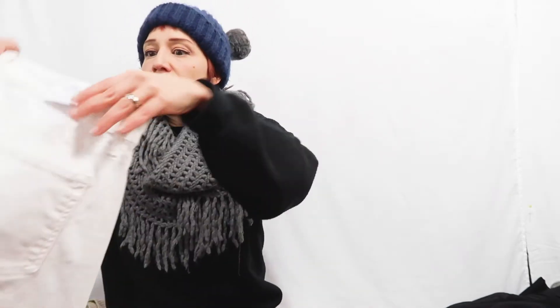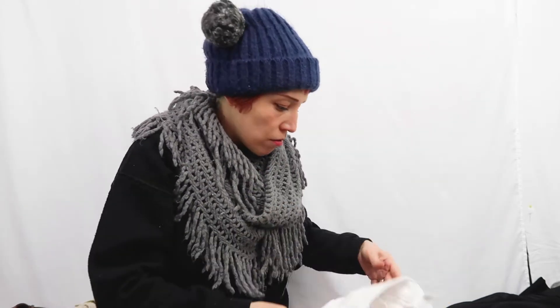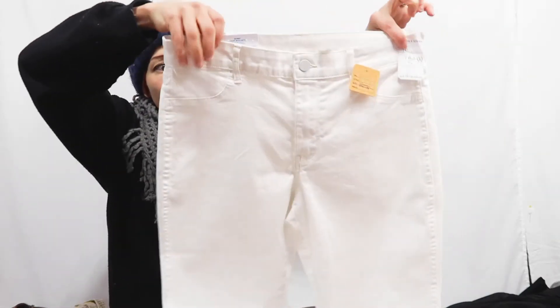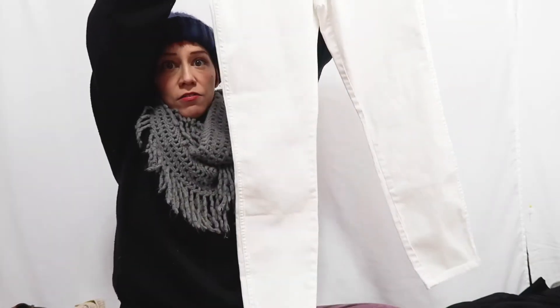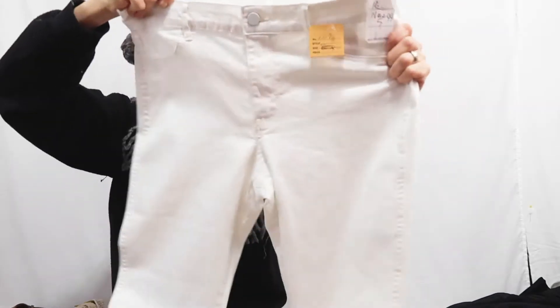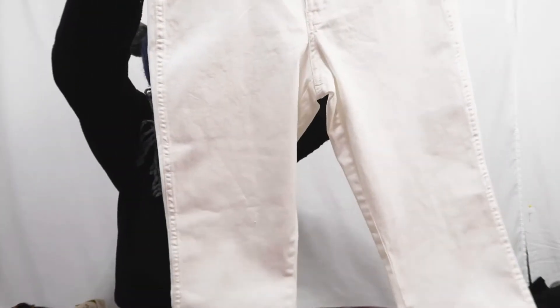Next I have a pair of high-rise white jeans, new with tags — the tag just fell off because I was picking at it. Size 30, standard skinny white jeans with a high rise and a little bit of stretch. Brand new H&M. I checked for stains literally five times.